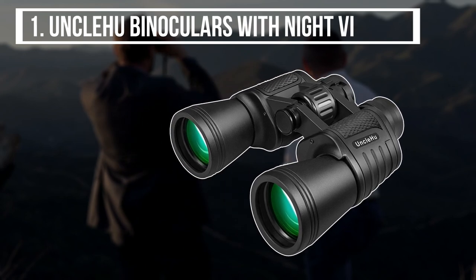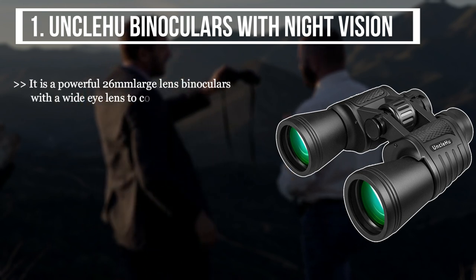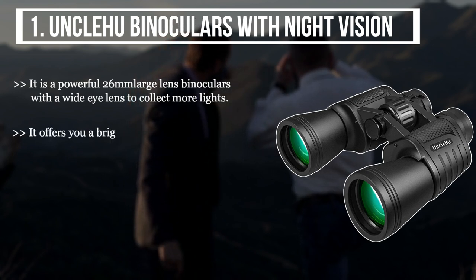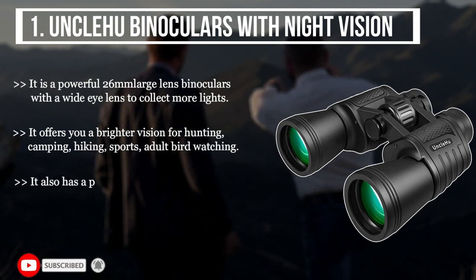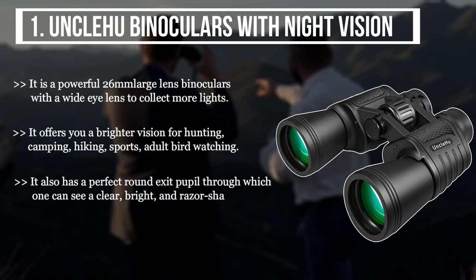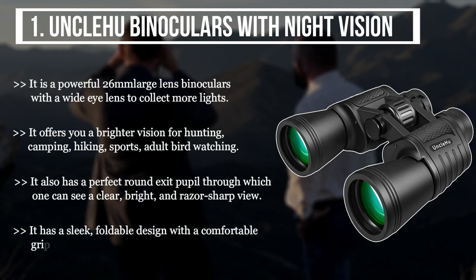The first product we have is the Uncle Who binoculars with night vision. It is a powerful 26-millimeter large lens binocular with a wide eye lens to collect more light. It offers you a brighter vision for hunting, camping, hiking, sports, and adult bird watching. It also has a perfect round exit pupil through which one can see a clear, bright, and razor-sharp view. It has a sleek foldable design with a comfortable grip, rubber finish, and is shock resistant.